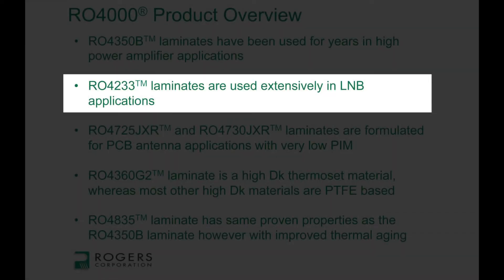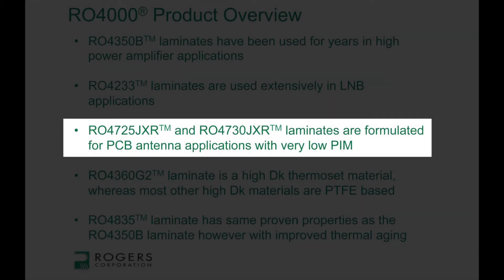The 4233 material is mostly used in LNB, and even as of today it's still used in LNB in very large volume. The 4725 and 4730JXR materials are antenna grade materials. These materials are formulated to be very good for printed circuit board antenna applications and extremely good for PIM — passive intermodulation.